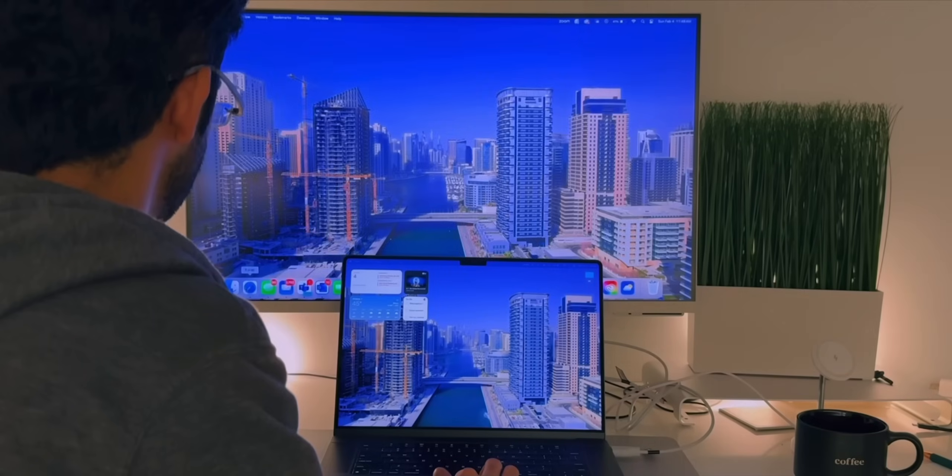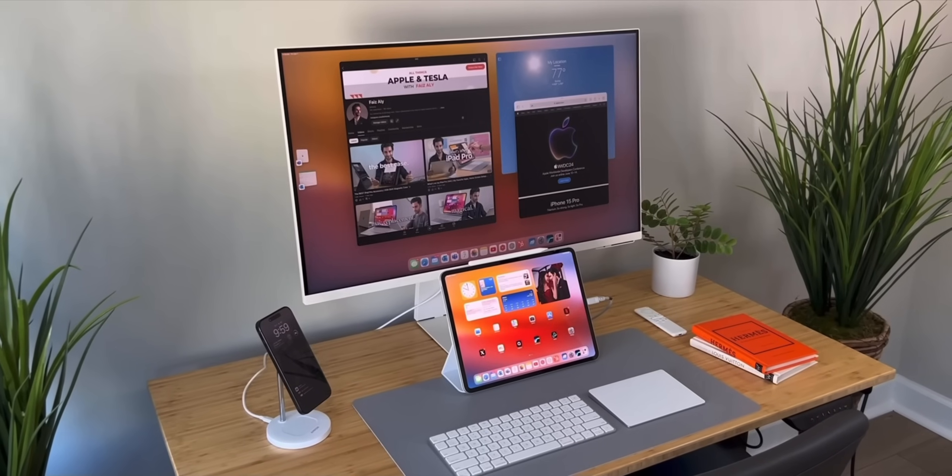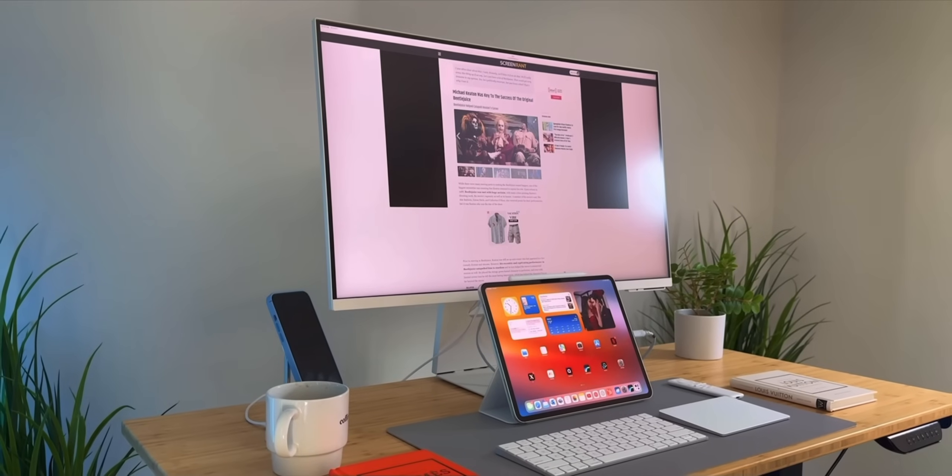With a MacBook, you can connect an external monitor, close the lid, and just keep working. On the iPad, however, the moment you close the lid, everything just shuts off. It makes the usage of an external monitor more cumbersome than it needs to be, and I really wish Apple would fix this.